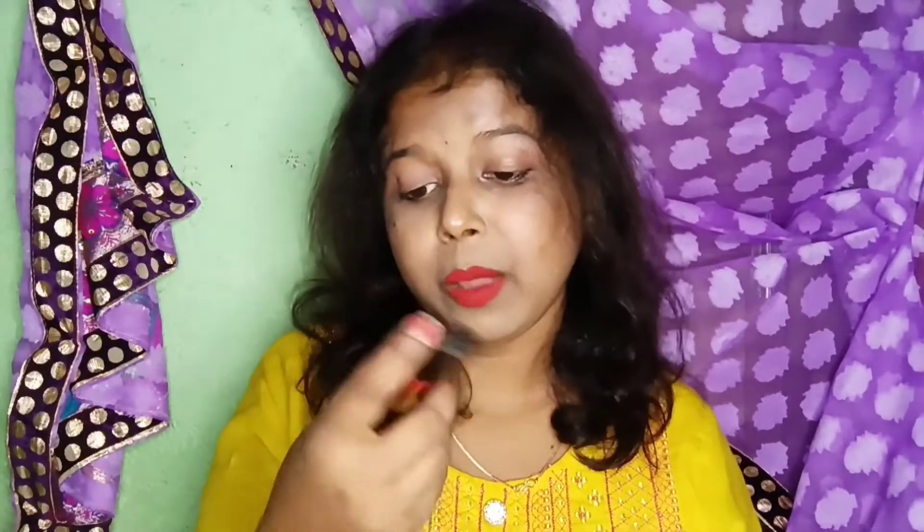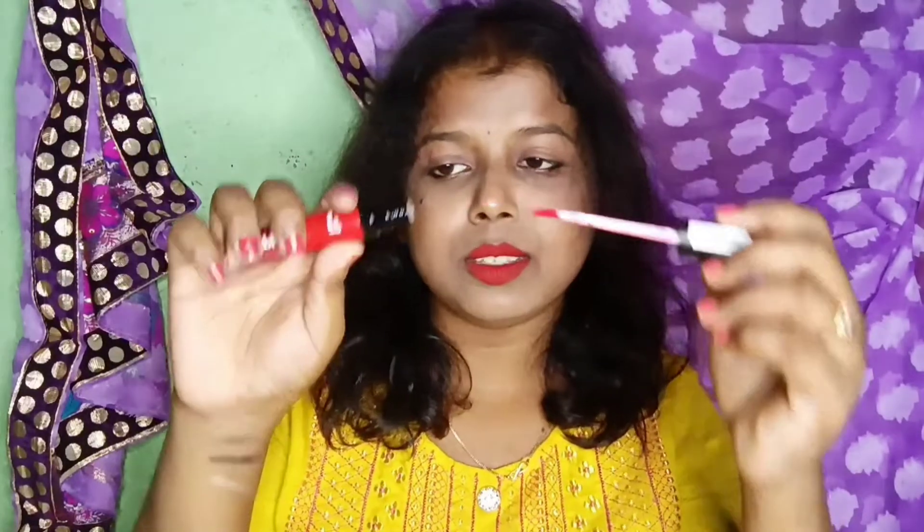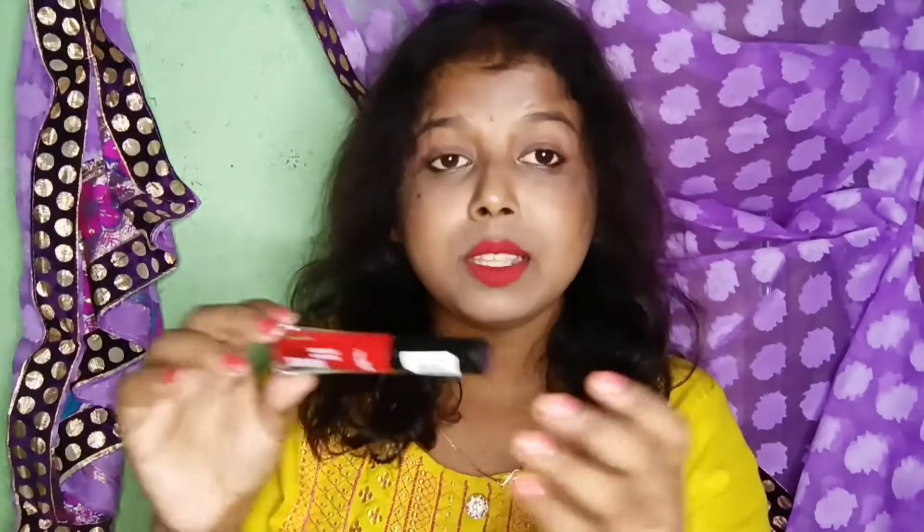A beauty haul is never complete without a lipstick, right? This time I wanted to try a new shade of red, so I went for the Hyperstay Weightless Liquid Matte Lip Color by Blue Heaven in shade 01. It's basically a red liquid lipstick which I am currently loving. This is the lipstick I'm currently wearing on my lips and it looks really, really pretty — I'm in love with this shade. Big thumbs up. I got it for around Rs. 95, even though it retails for Rs. 135 for 6ml.